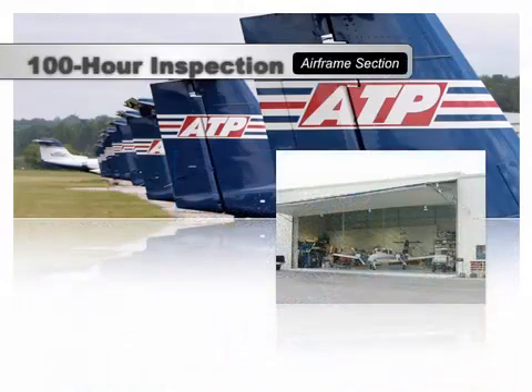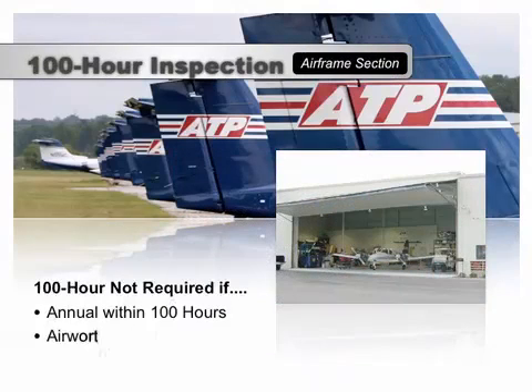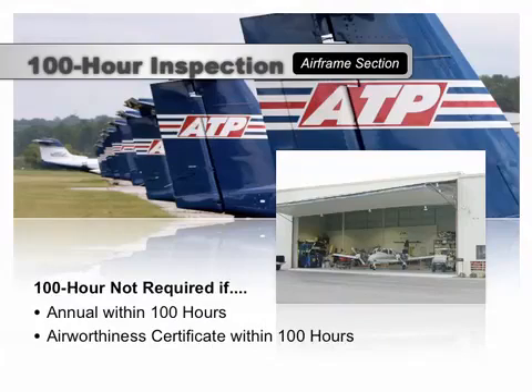If an annual inspection was conducted in the previous 100 hours, or if an airworthiness certificate was issued within the previous 100 hours, a separate 100-hour inspection is not required. In other words, if the 100 hours is due at the same time as an annual, the annual can be completed and both requirements would be met. A new airplane with an airworthiness certificate issued in the previous 100 hours also does not need a 100-hour inspection.